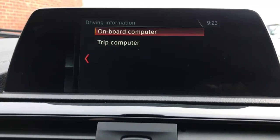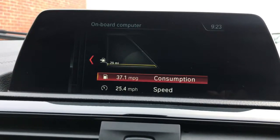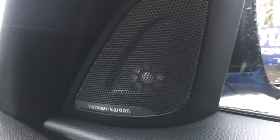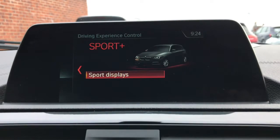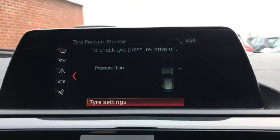There's an onboard computer, speed limit function, real-time traffic information, a loudspeaker system, ECO Pro mode, further driving experience controls, and a tyre pressure monitoring system.